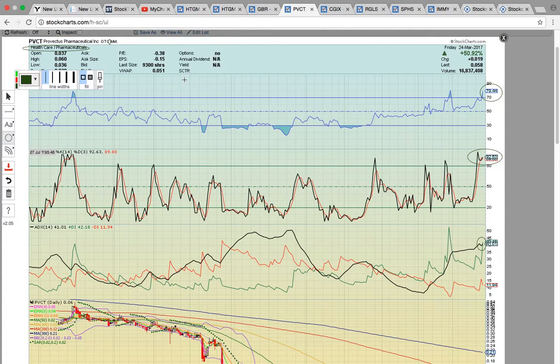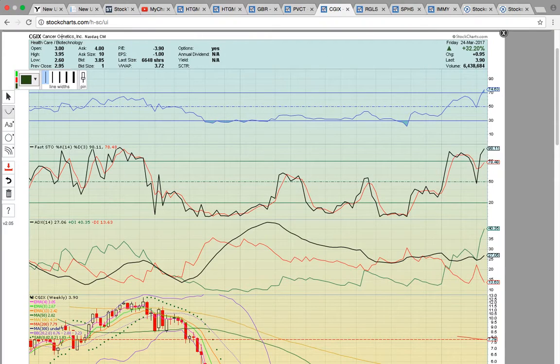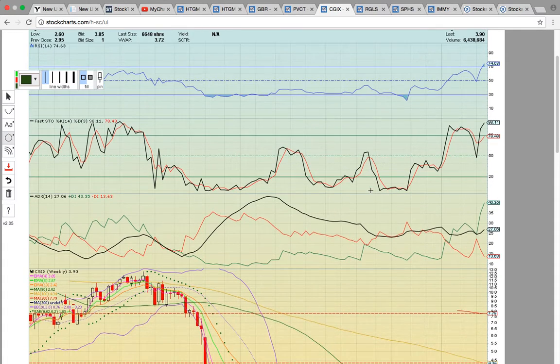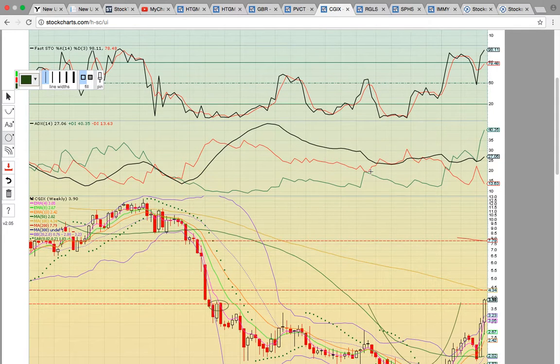This is in healthcare pharmaceuticals and healthcare biotech — this has been the sector that has been working. As you know, the markets have been correcting. Here's another healthcare biotechnology sector stock as well. This sector has been working the best — most of our penny stock winners have been out of this sector. There have been finance plays as well. It's been tough with the markets correcting, but there are a couple of sectors that are working, and the healthcare sector is one of them, even though it did have its biggest weekly decline in many weeks.